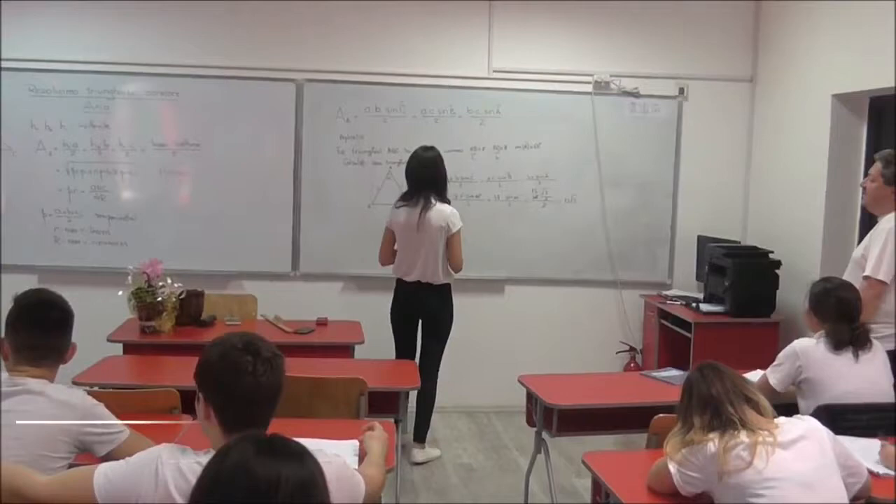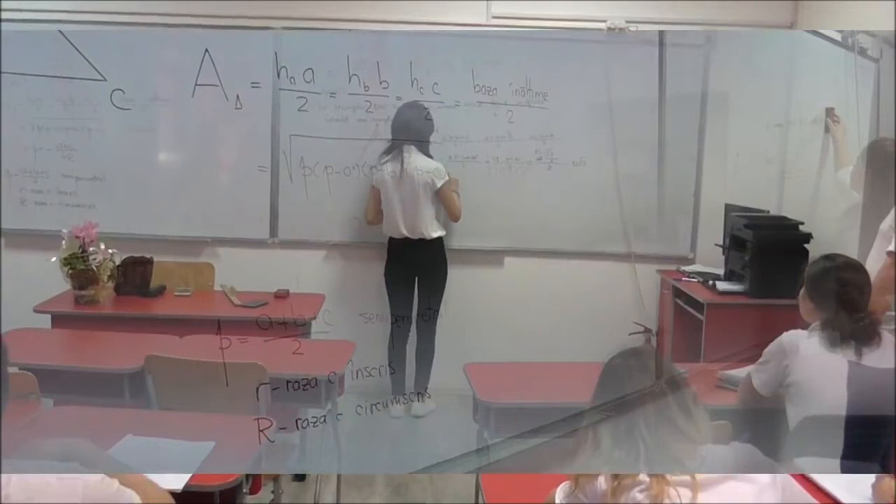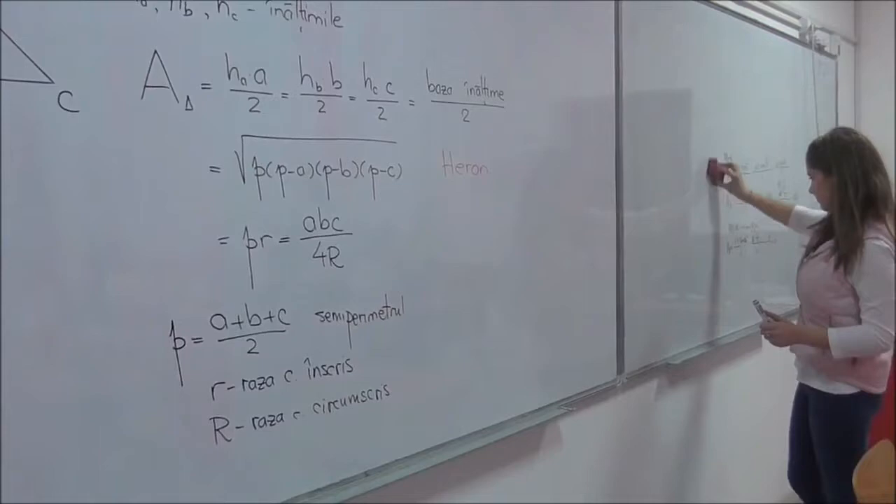The mathematics lab is a modernized lab for the mathematics and informatics profile. Here the students learn complicated equations and work very often at the tables to be stimulated and to understand lessons quickly.